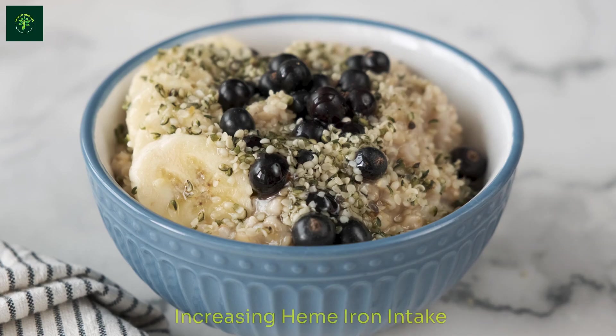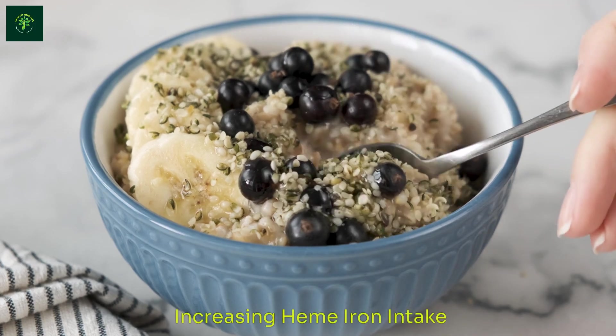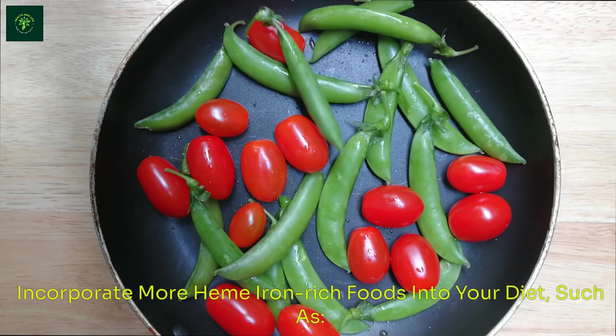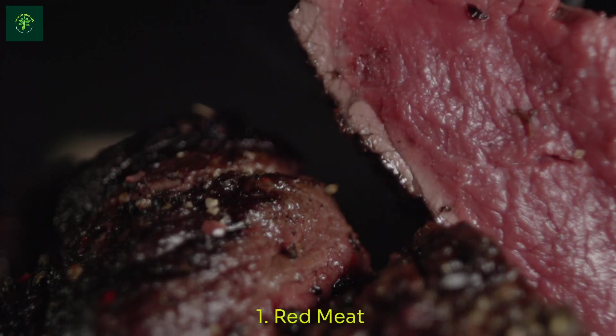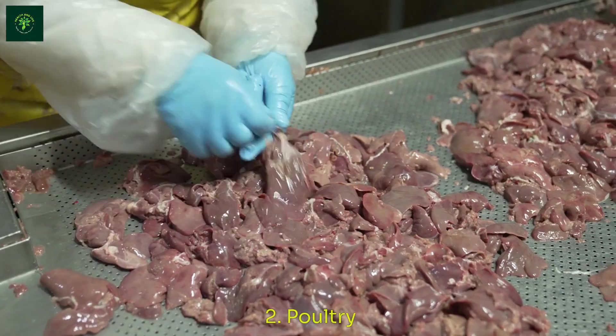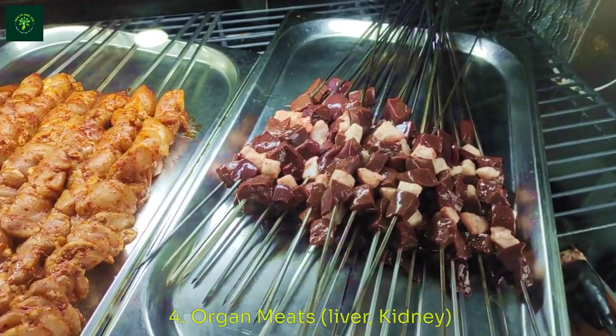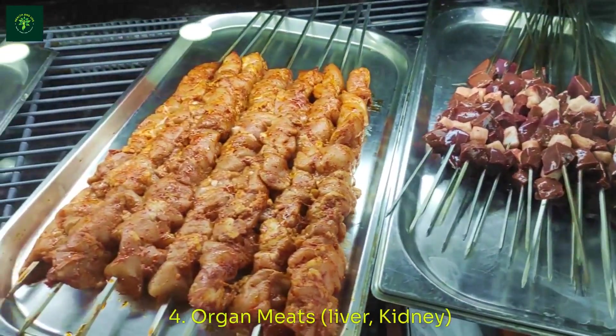Solutions and Treatments — Dietary Changes: Increasing Heme Iron Intake. Incorporate more heme iron-rich foods into your diet, such as: 1. Red Meat, 2. Poultry, 3. Fish, 4. Organ Meats such as liver and kidney.